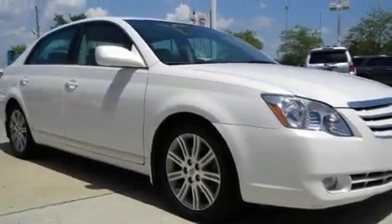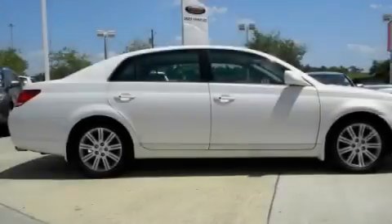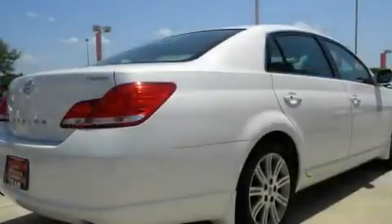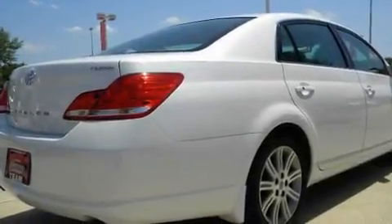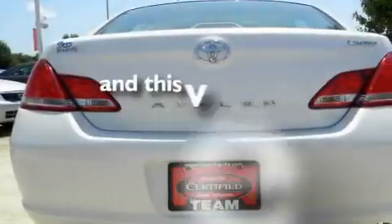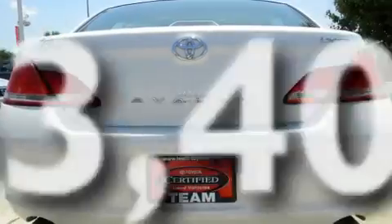Its top features include memory settings for the side-view mirrors, a power sunroof, cruise control, leather seats, performance tires, aluminum wheels, a security system, a low tire pressure indicator, heated seats, and this vehicle has fewer than 54,000 miles on the odometer.